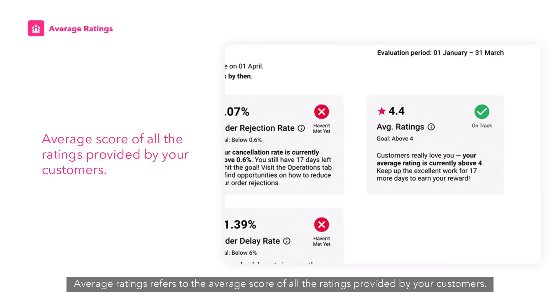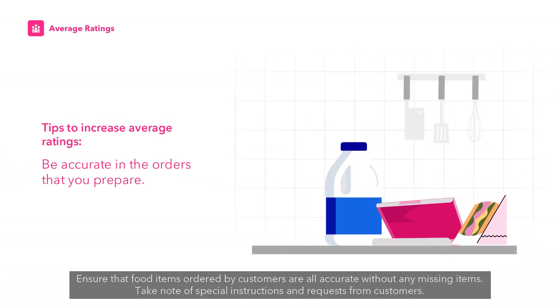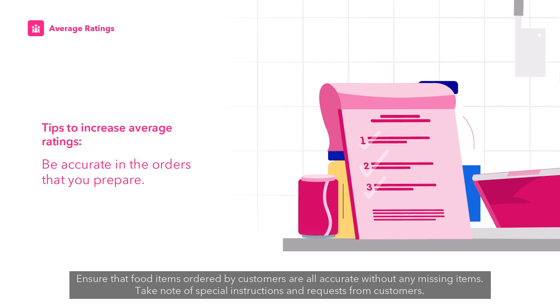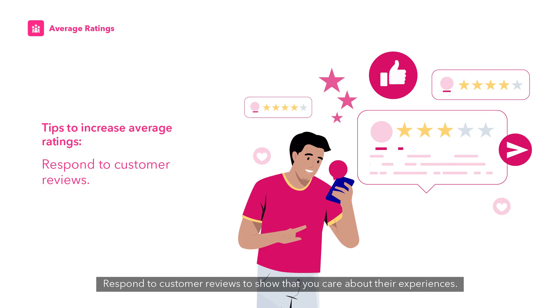Average ratings refers to the average score of all the ratings provided by your customers. Here are some tips to increase your average ratings: ensure that food items ordered are accurate without any missing items, take note of special instructions and requests from customers, improve food packaging to maintain temperature and avoid spillage, and respond to customer reviews to show that you care about their experiences.